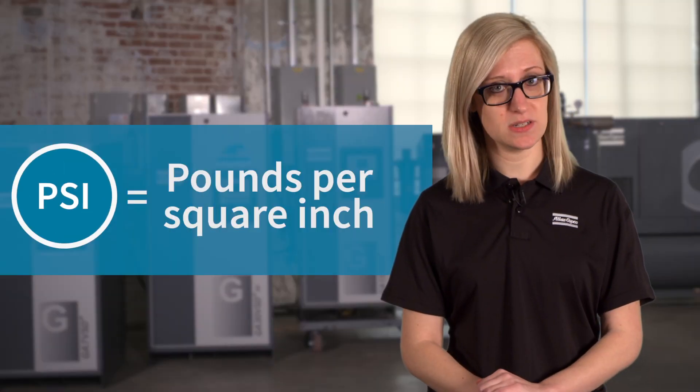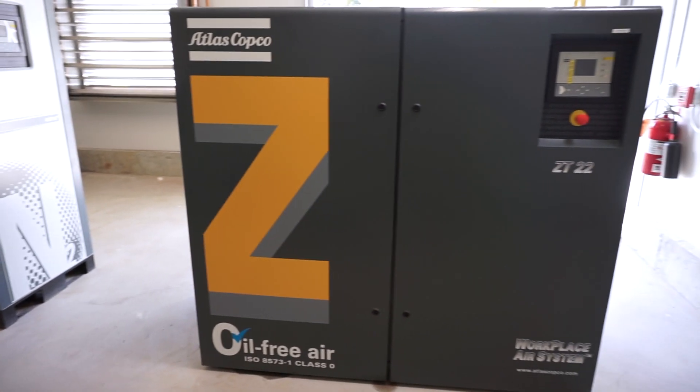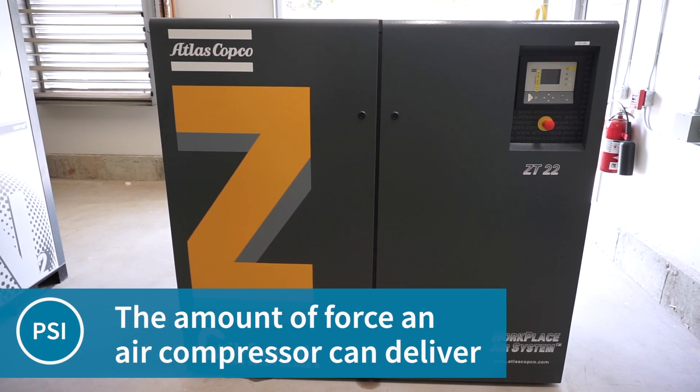PSI, or pounds per square inch, measures the amount of pressure placed on a square inch of space. In compressor terms, PSI is the amount of force that an air compressor can deliver.